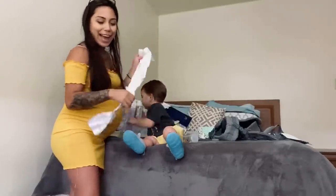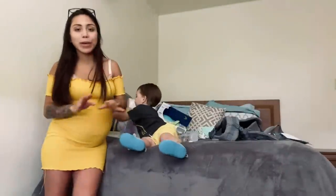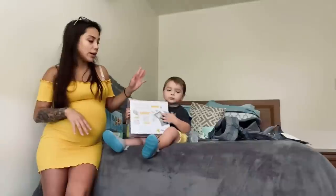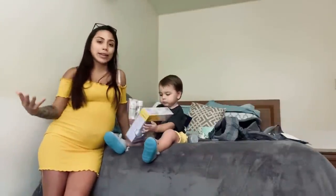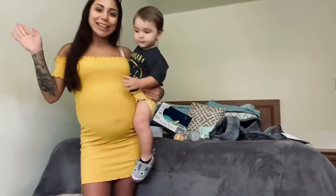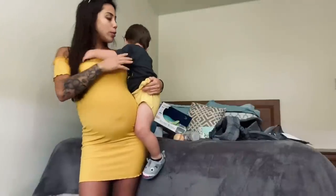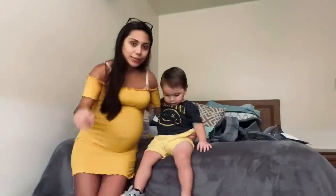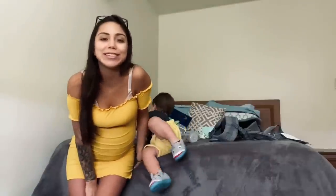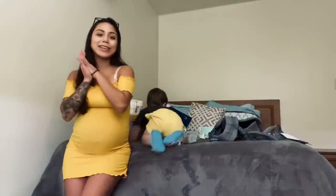That concludes the whole virtual baby shower and I just want to say I am truly blessed for every single one of you — family and friends, thank you guys so much. You guys have truly helped so much and baby girl's room is almost completely done. I just need to finish putting all these things away and now we're just waiting for her arrival, which I'm hoping will be pretty soon. So without further ado, like I said, this completes our video — bye guys, love you guys so much!